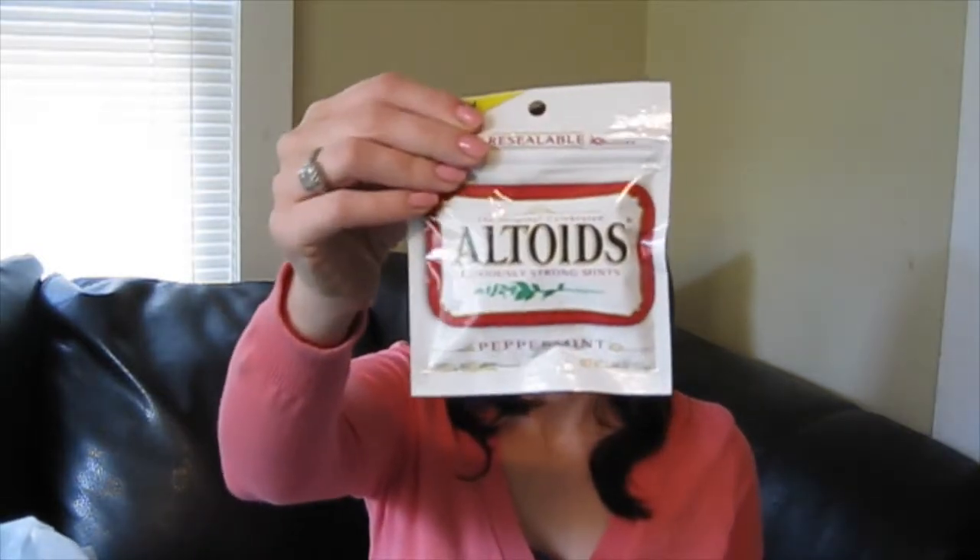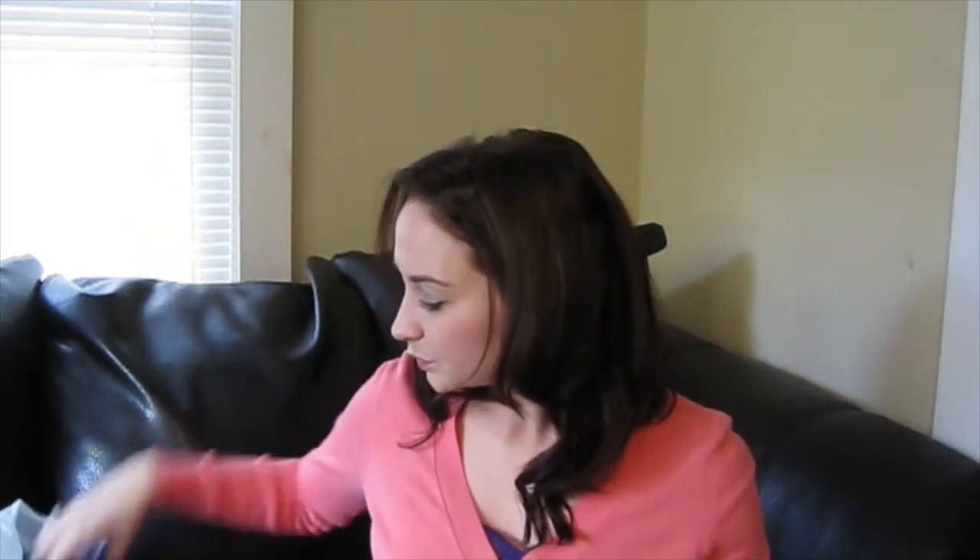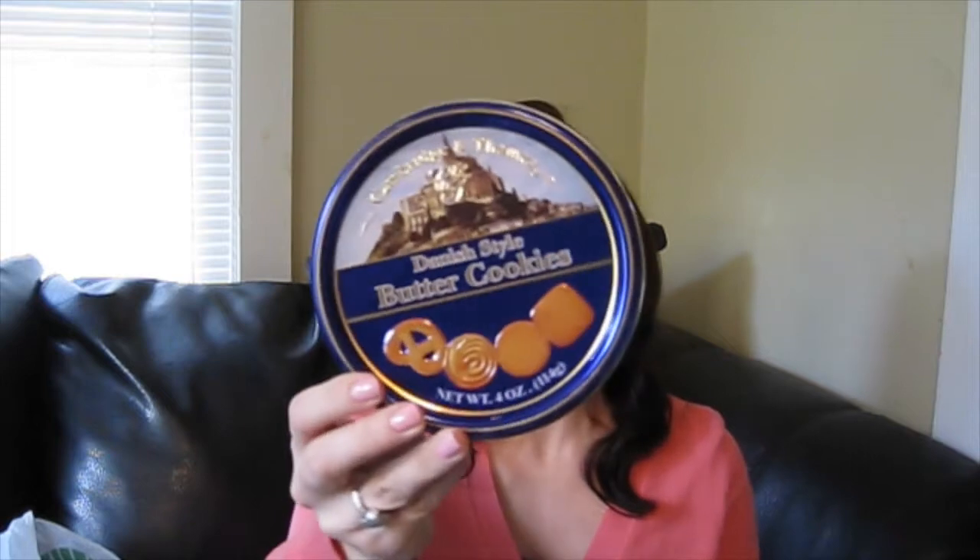Then I picked up a few packets of Altoids in the bag instead of the tin. I like the ones in the bag because they don't make much noise — the ones in the tin feel like a little tambourine shaking around in my purse. I also got some Danish butter cookies because my parents are coming into town for Thanksgiving and they like these little snacky things, so I was going to put these out with coffee or tea.